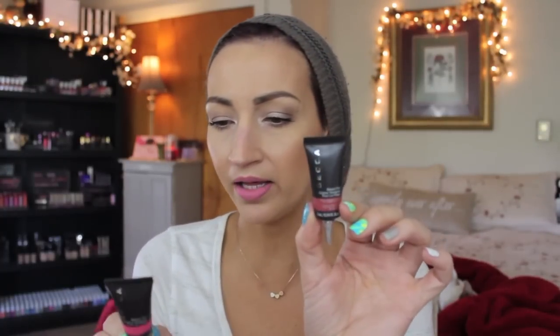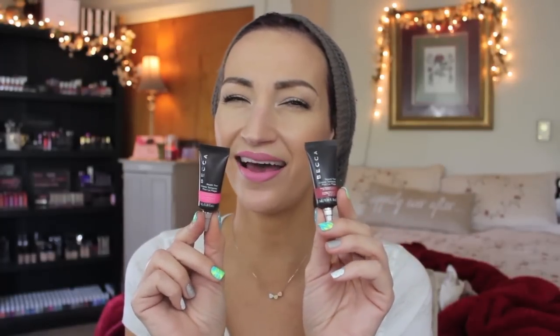I have two of the Becca Beach Tints: Watermelon and Lychee. These I'm going to hang on to. I do use these in the summer when I'm going to the pool and I want a little bit of color — they last really well on your face, almost like a stain. They don't go greasy or anything like that. I really like these but I only wear them in the summer.